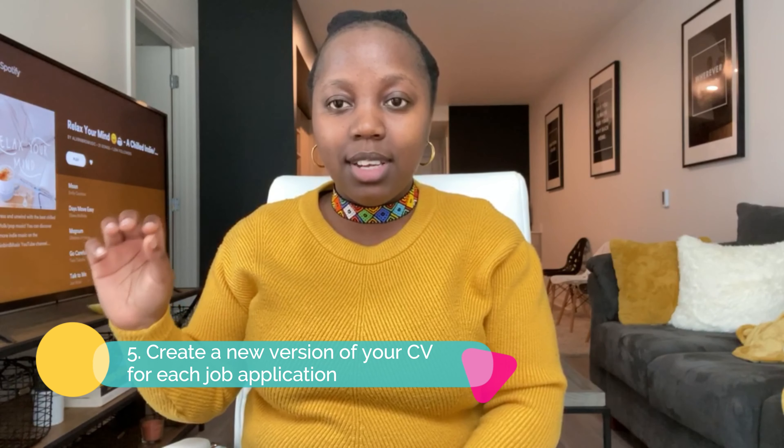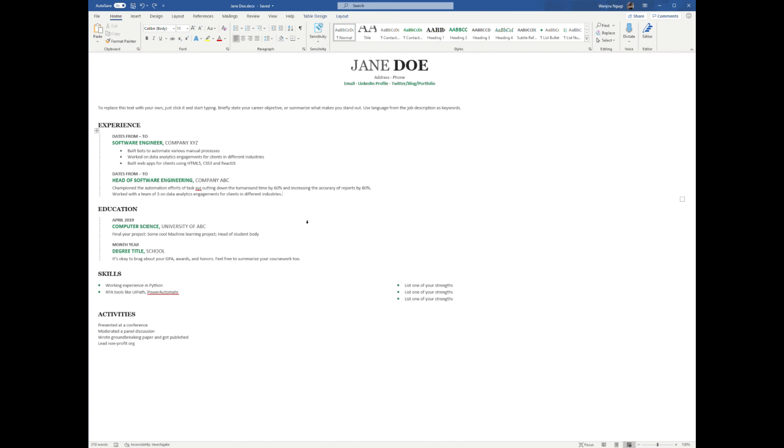Tip number five: create a new version of your CV for every job application you send out. You want your CV to respond directly to the job description — highlighting the correct and relevant work experiences, education, and skills. This can be done by reordering the things you highlight, changing up the order or the description to make sure your CV is targeting that particular job profile directly.